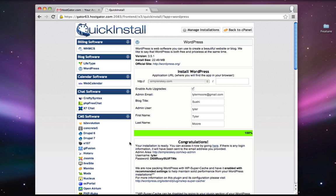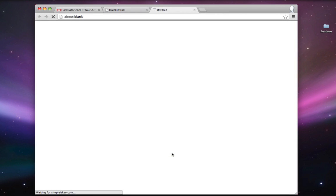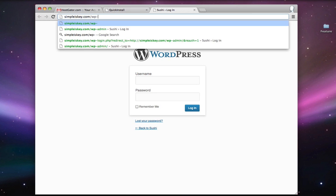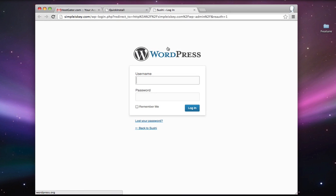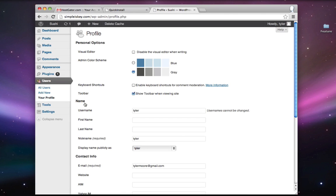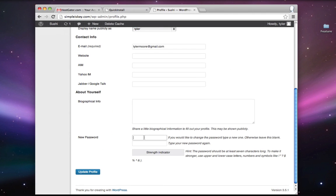We want to start adding content and changing the way the site looks. Copy the password the WordPress installation made, remember the username, and go to the admin area. You'll want to bookmark this page — to get here from any computer, go to yourdomain.com/wp-admin. Enter your username and paste in your password, then click Login. This is where you manage your whole website — add content, edit content, or make any administrative changes.